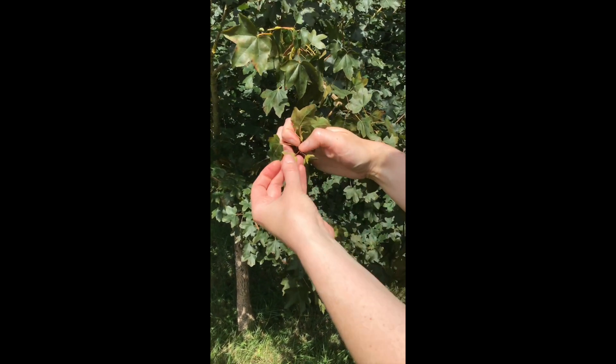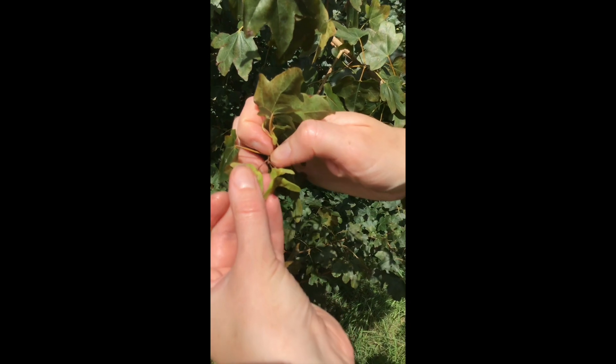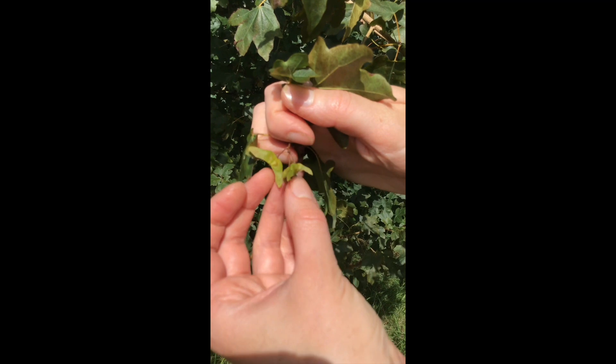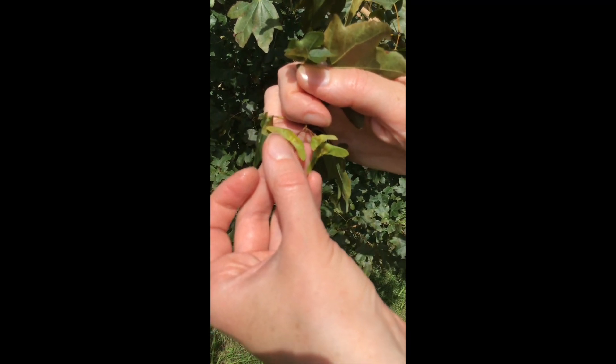But the field maple always has, at this time of year, samaras — which is the name for the winged seed — that are at a straight angle, like the ones I'm showing you right now. So if you see this type of seed on a maple tree, it's definitely a field maple.